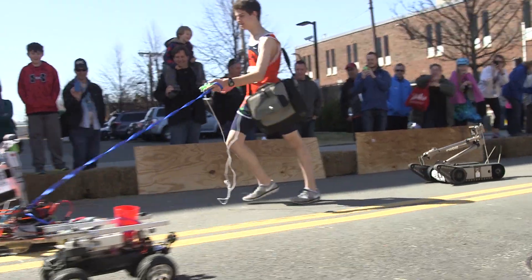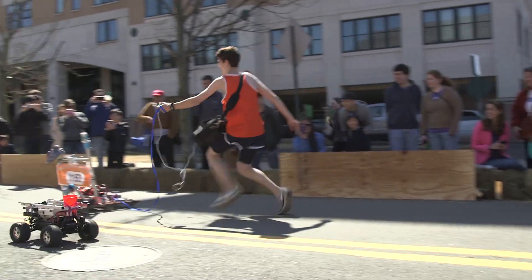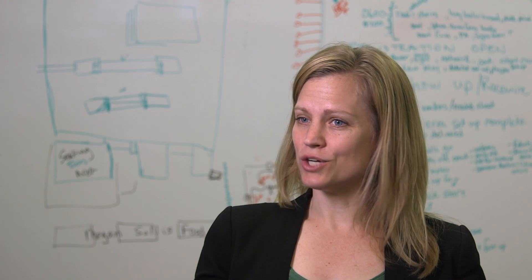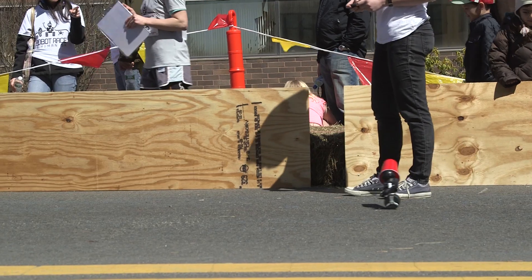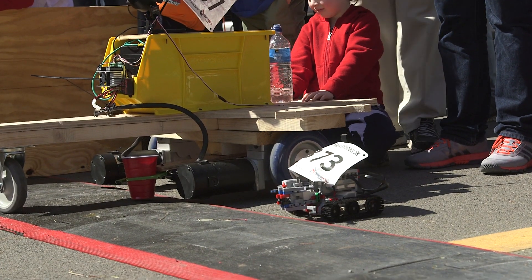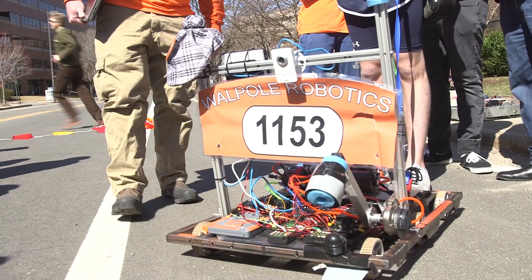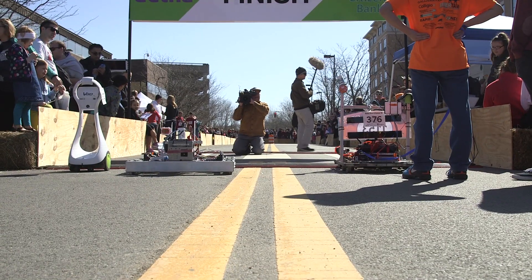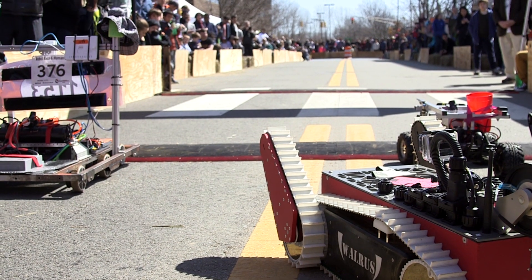On race day, we had 17 robots signed up and we had 23 robots compete — so we had 5 more robots show up on race day. We had small robots, little Lego robots, and then we also had robots as large as a two-seater golf cart that had been retrofitted with some remote control capability. So we had to get some heats with robots that were similar capabilities and similar sizes.